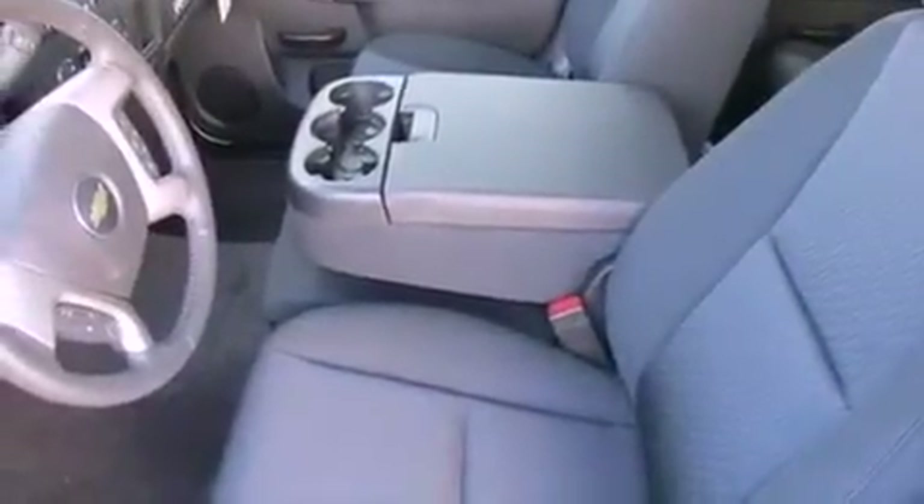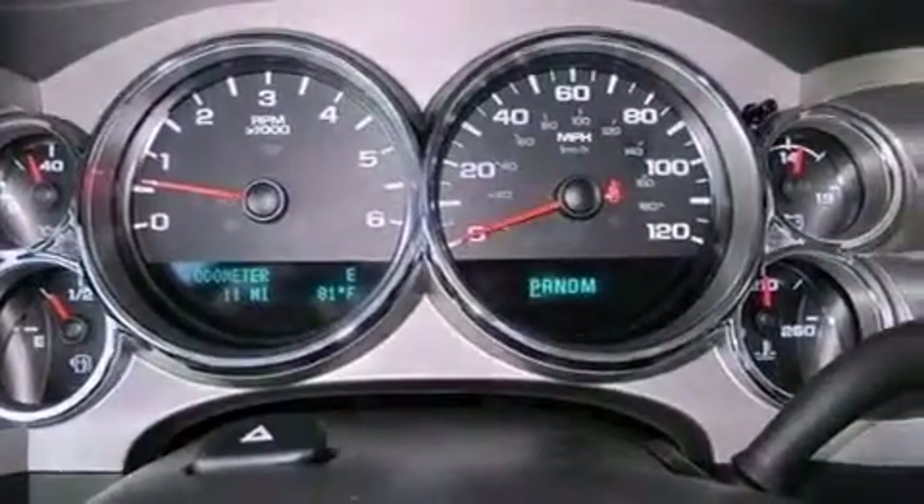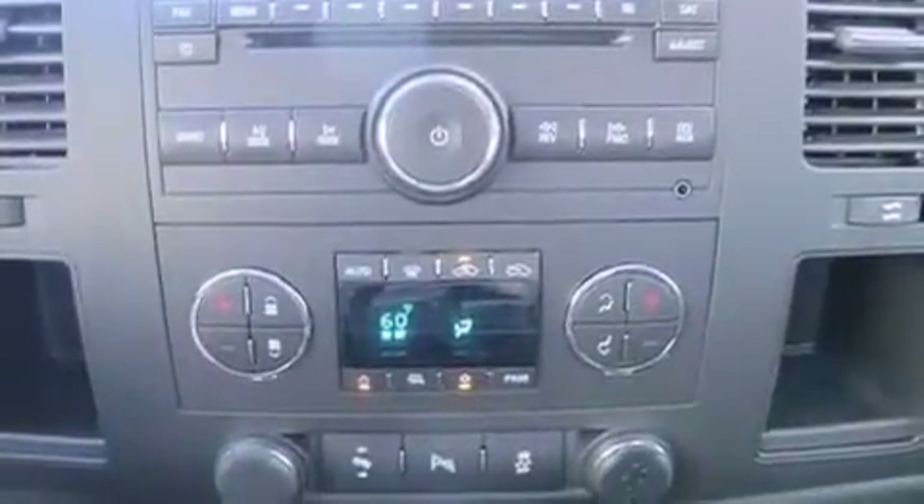The following features are also included: air conditioning with automatic climate control, cruise control, heated side view mirrors, a six-speaker audio system, a leather-wrapped steering wheel, and active fuel management.